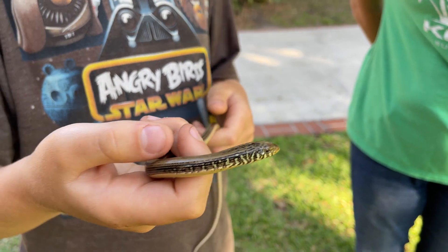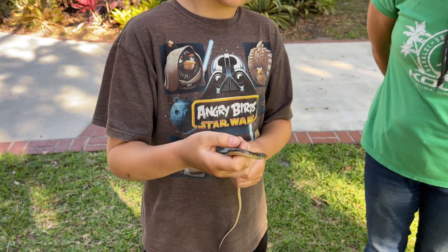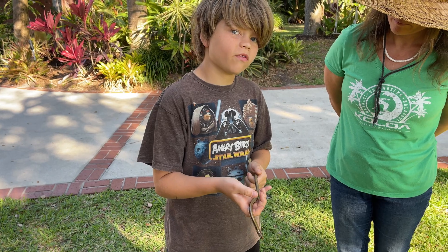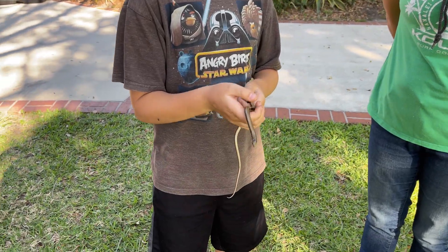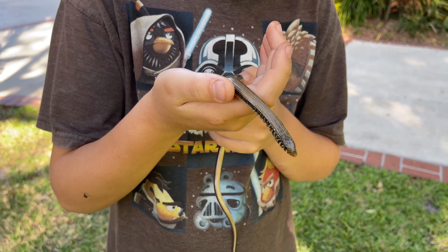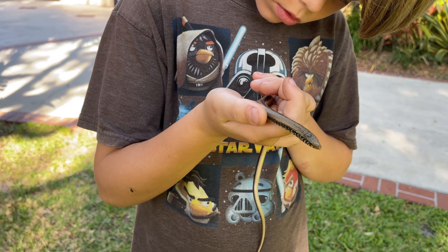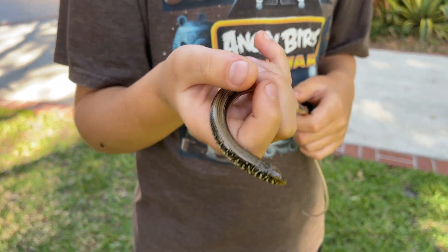So what are some of the things that differentiate this from a snake? They have external ear openings, they have movable eyelids, and snakes have a forked tongue — these guys have a different tongue. I also believe these can lose their tail just like a lizard can, as a defense mechanism.